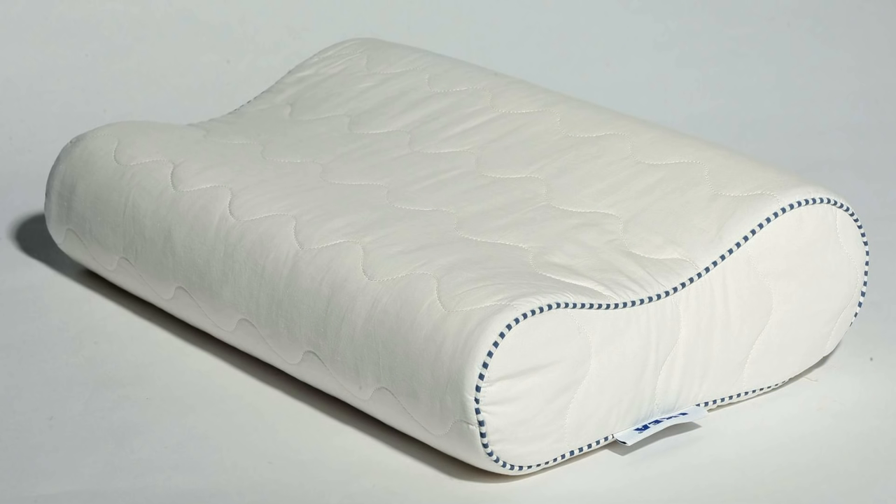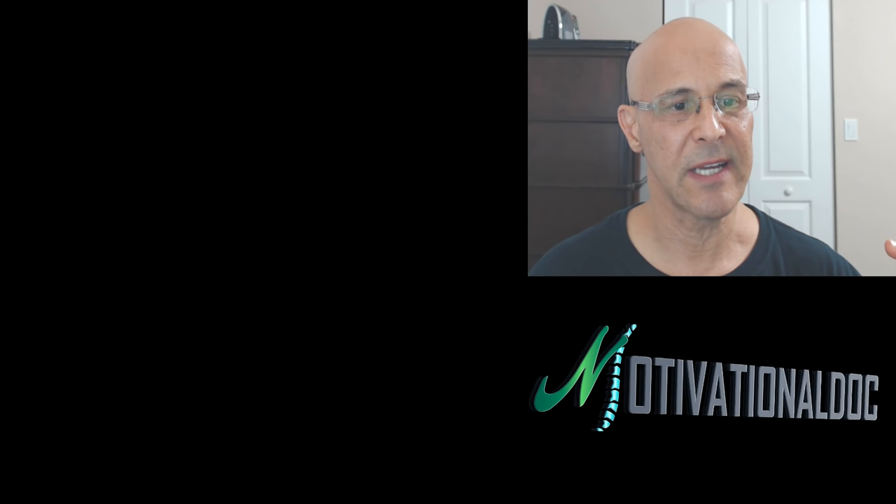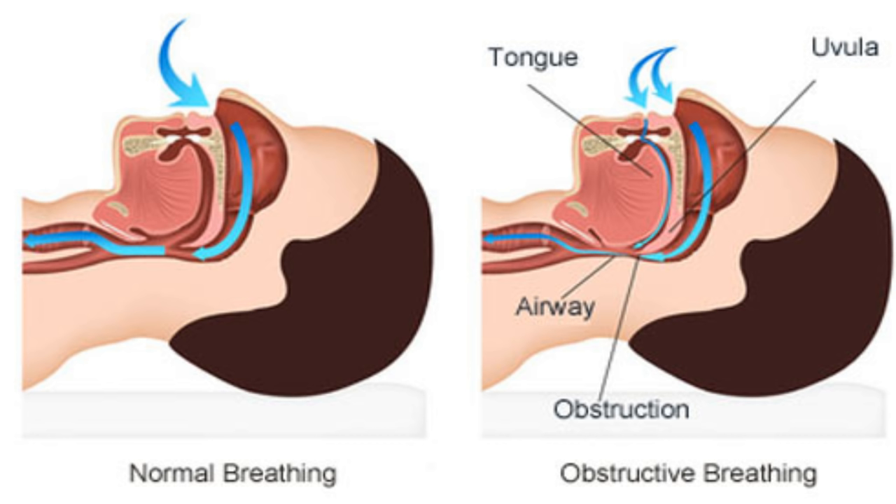Another very important option is using a rolled towel — some people prefer a towel instead of a pillow. Here's another cervical pillow option. When sleeping on your back, be careful because sleeping on your back can obstruct your airway — the tongue can fall back, causing sleep apnea.